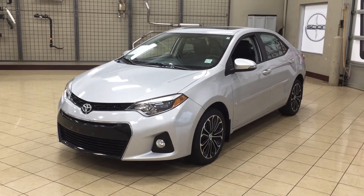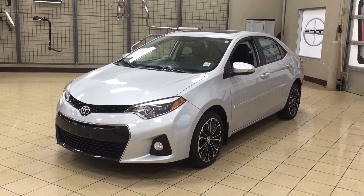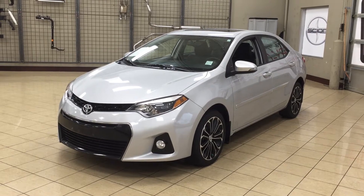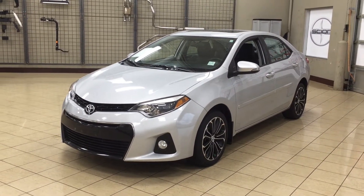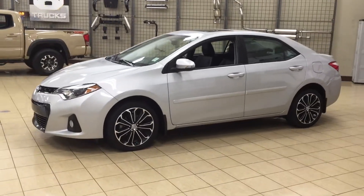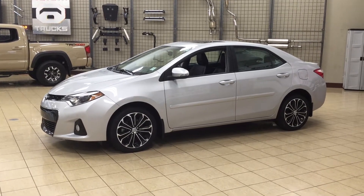Hello folks, welcome to Sherwood Park Toyota located at 31 Audubon Road in Sherwood Park, Alberta, Canada. Today I'm going to be showing you this 2015 Toyota Corolla S. The most notable features on this S are its power moonroof, its heated front seats, and its backup camera. I'm going to go through a couple more features on the inside and outside of the vehicle to get you better familiar with this 2015 Toyota Corolla S. Let's get started.